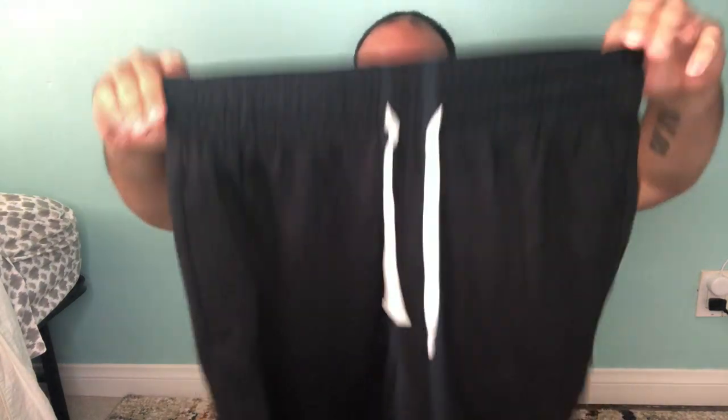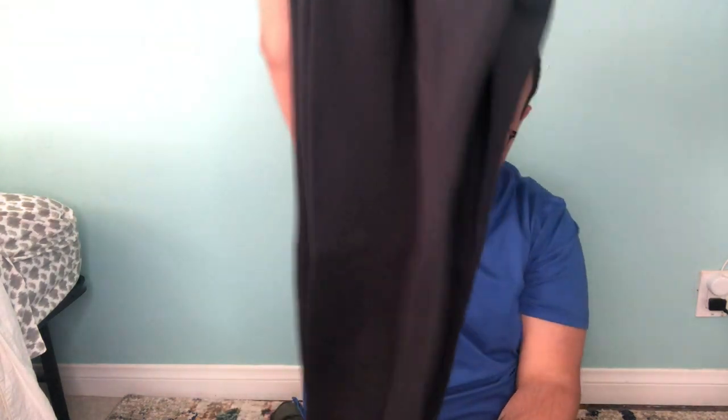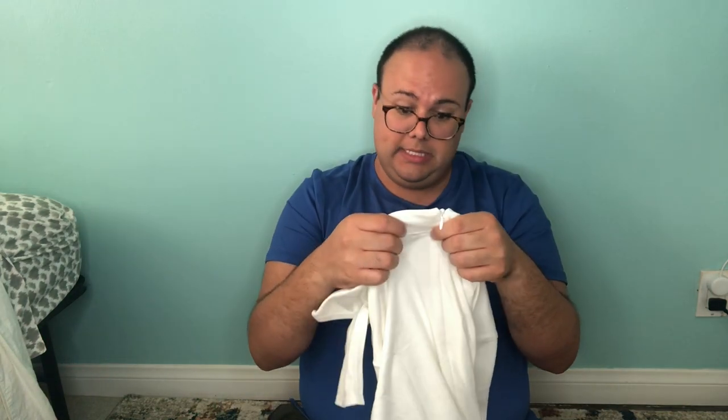Next up is Pro Go USA soft and comfy sweatpants, size medium, with an elastic ankle cuff. These are probably men's joggers.